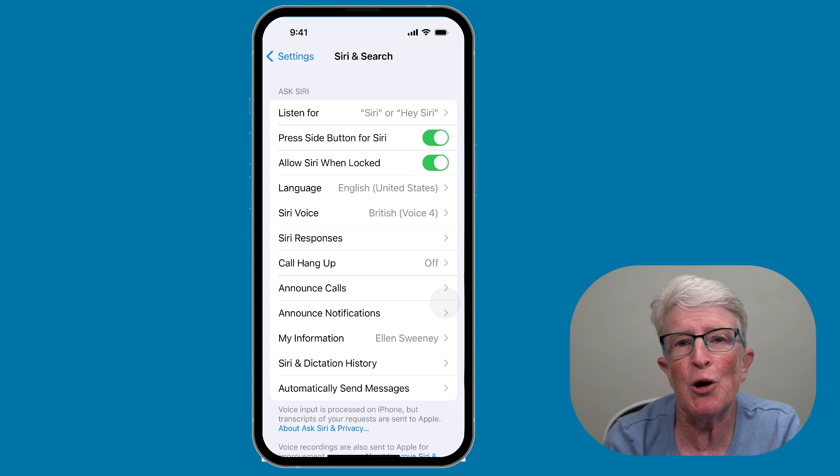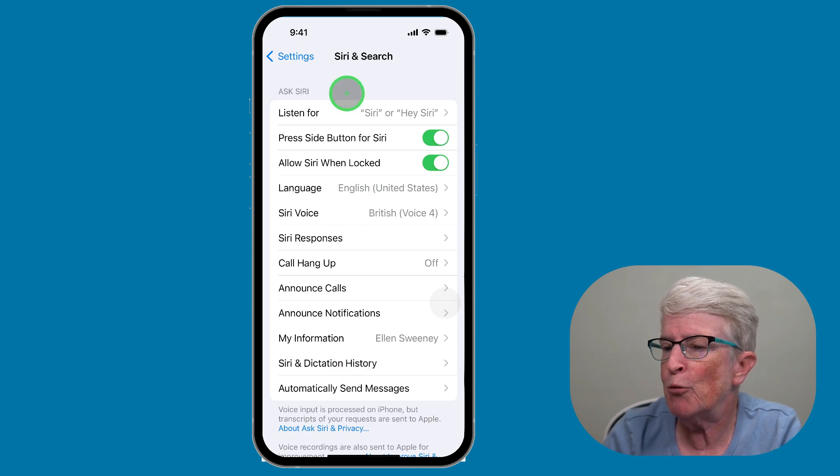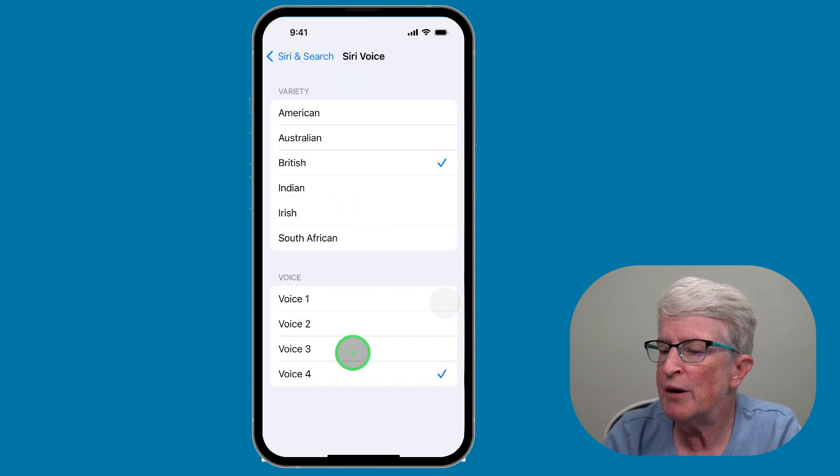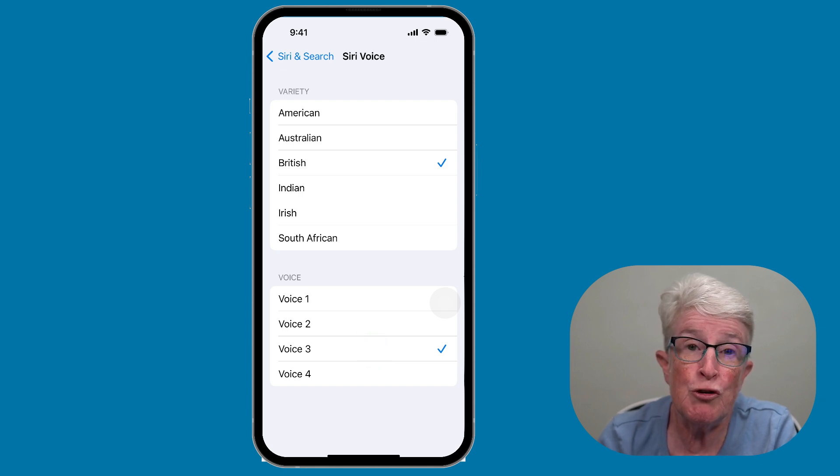Two new British voices have been added and are far more realistic than the originals. They're called British 3 and British 4. To access them, remain in Siri and Search and select Siri Voice. You can tap each to hear what they sound like. There are also many other options available, from American all the way through to South African.